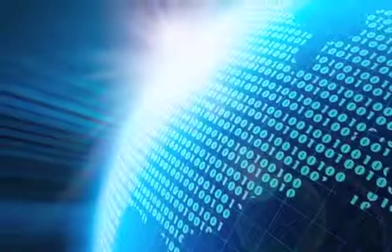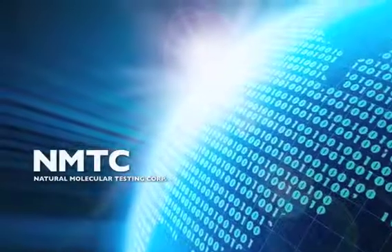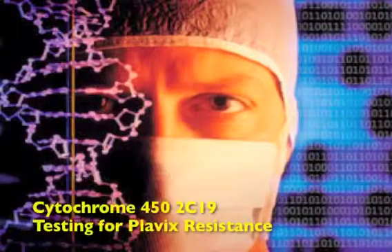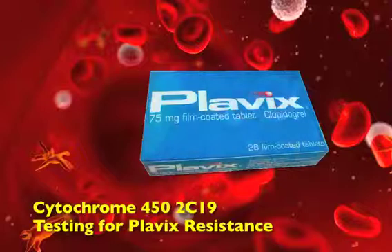Medical diagnostics are at the dawn of a new age. The future is genetic testing, with Natural Molecular leading the industry and focused exclusively on genetic testing. As a full-capacity reference lab, we offer a broad spectrum of drug-on-drug interaction assays and specialize in 2C19 genotype testing for Plavix resistance.